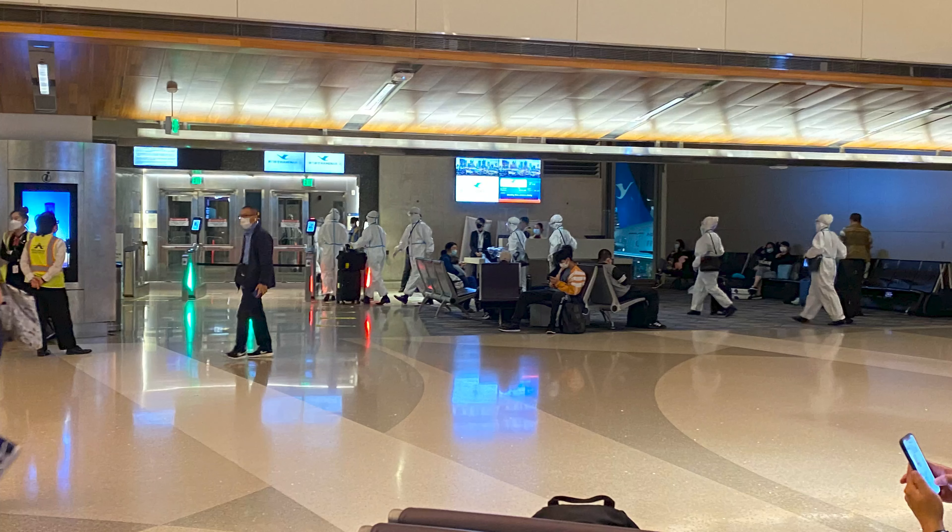We just got a GoPro last week, so we are currently checking it out and testing it. Here, my brother is recording the view from the windows of the gate. About 30 minutes before we could board the plane, the flight attendants, who were wearing chemical protection suits, boarded it as you can see here.